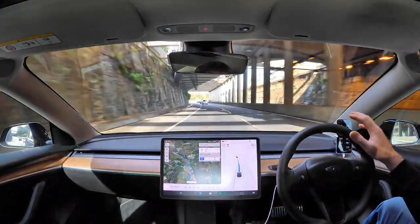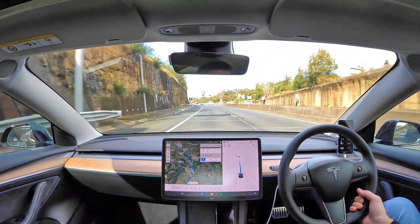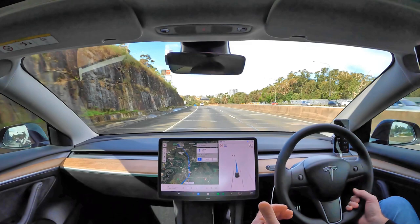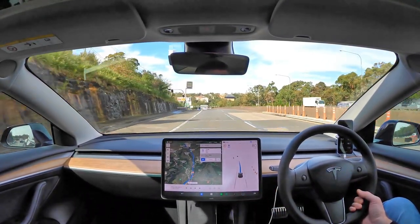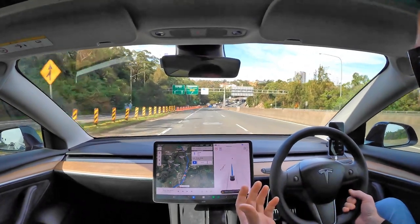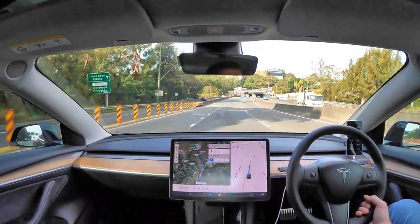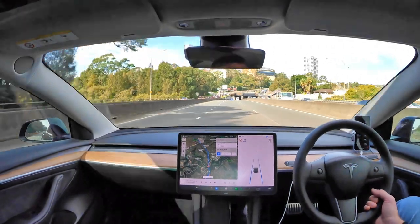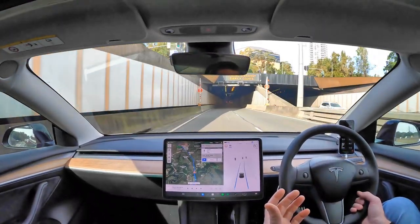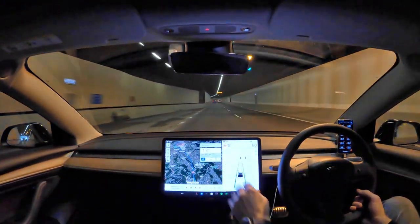I've gone back to an 80km zone now, set to 80. You can see that it doesn't automatically change down to the speed limit by the posted speed signs. The only time the car on Autopilot or Navigate on Autopilot will reduce the speed is if you're in an exit lane — it will automatically slow down for the exit. That's something you need to be aware of. It does turn off in tunnels, so when it doesn't have a GPS signal, Navigate on Autopilot turns off.